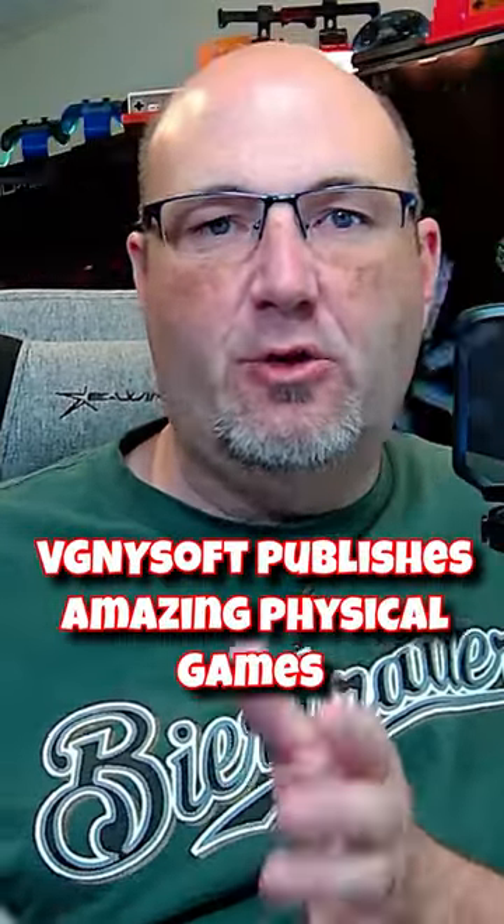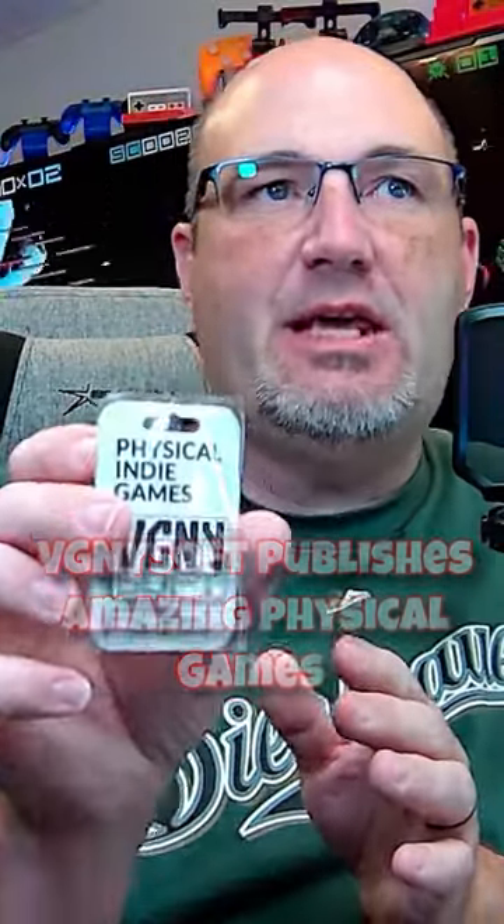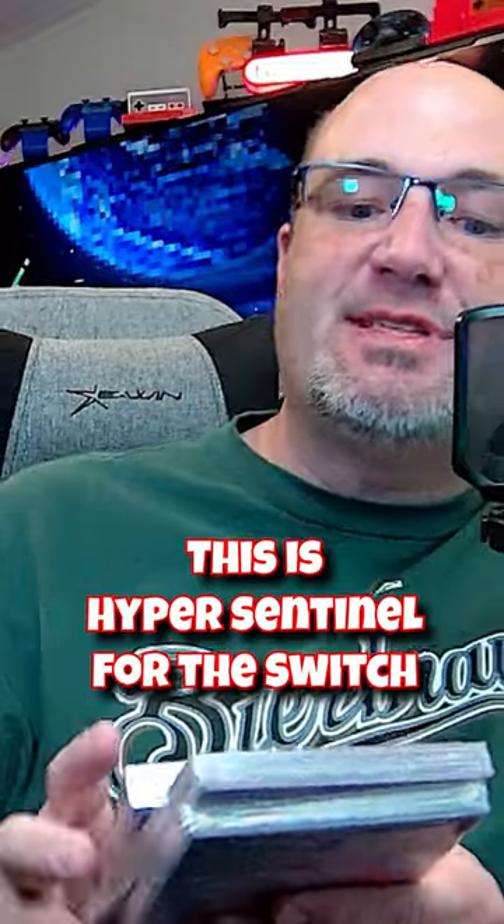If you're a fan of physical retro games, you need to follow the team over at VGNYsoft because they're doing something very cool. Behind me, this is Hyper Sentinel, and we have the physical editions of Hyper Sentinel and something very cool here.